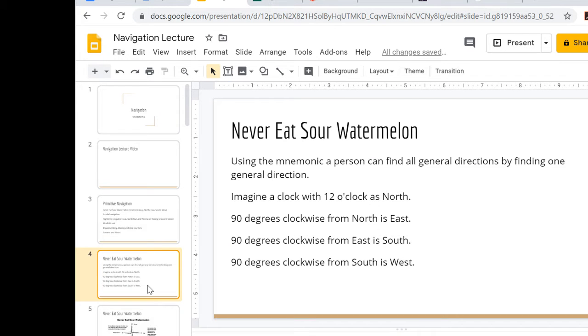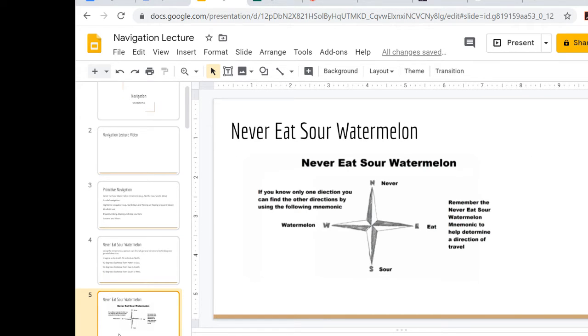So, 'Never Eat Sour Watermelon.' Imagine an analog clock with the 12 o'clock position being north. If you go 90 degrees from north going clockwise, that's east. Then 90 degrees from east going clockwise gives you south, and 90 degrees from south going clockwise is west. If you know any one of these directions, you can find all the others by laying this out.